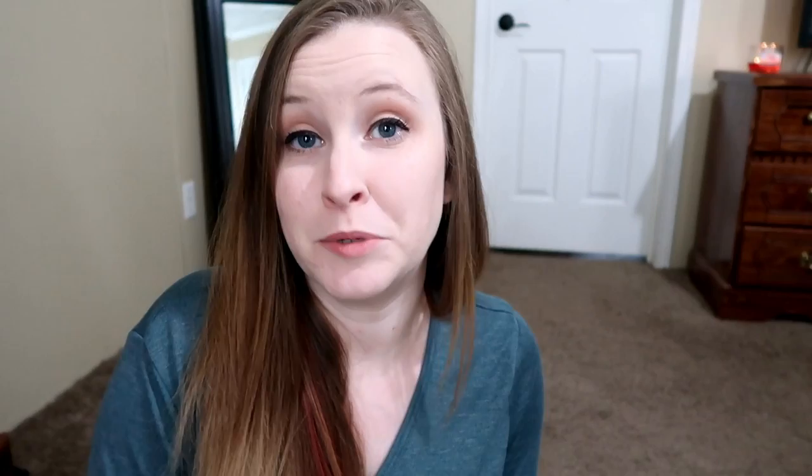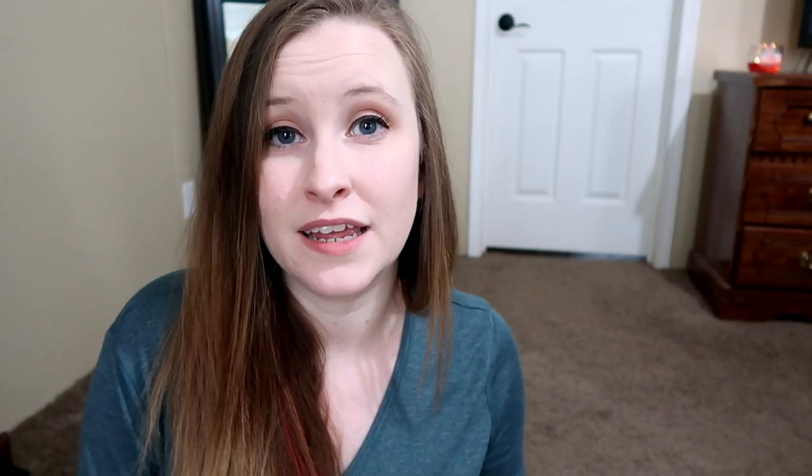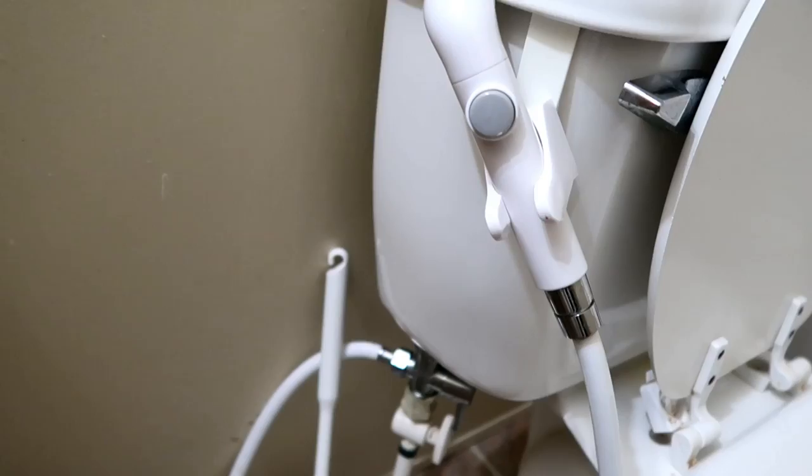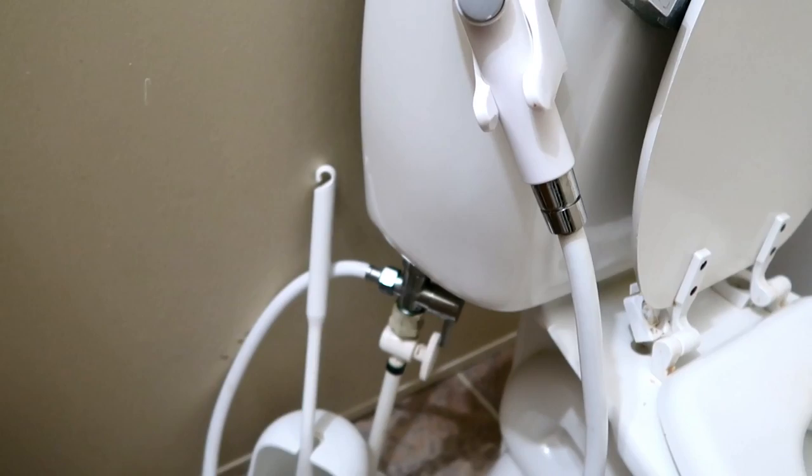So let's say your baby poops — what do you do? I highly recommend purchasing a diaper sprayer from Amazon. The one I purchased was about $20. It hooks up to your toilet and took my husband all of five minutes to install. What you would do is spray the poop off the diaper, wring it out, toss it into your pail, and forget about it until wash day.